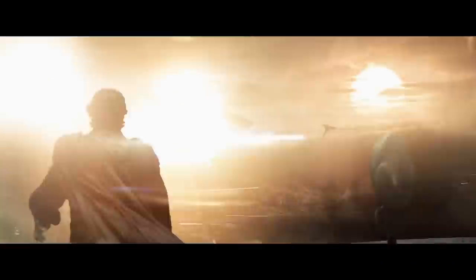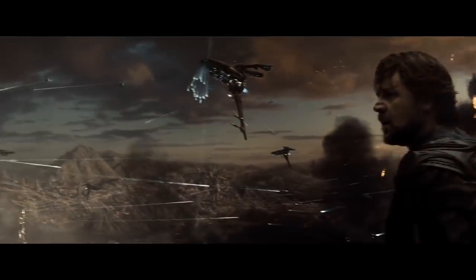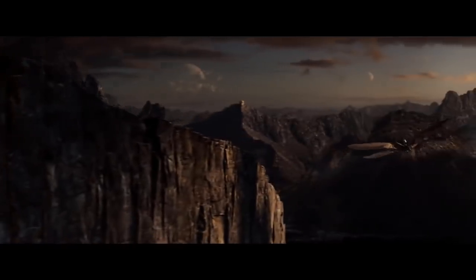Man of Steel — I love the color palette on this movie. Very, very dark and dim. Black levels are there, specular highlights are there, sometimes overblown, but it's an artistic choice and I think it's a great looking choice. I think it's an enjoyable movie, very underrated movie as well. I love the film.